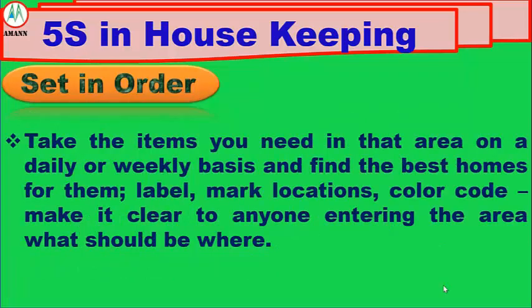Number 2: Set in Order. Take the items you need in that area on a daily or weekly basis and find the best homes for them. Label, mark locations, color code — make it clear to anyone entering the area what should be where.